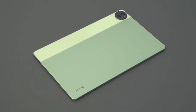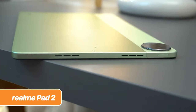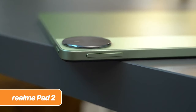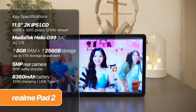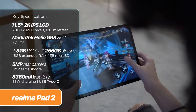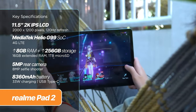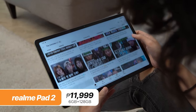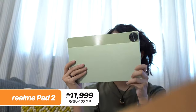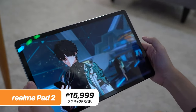Next, the Realme Pad 2. This guy's all about media consumption too, with its quad-speaker setup and Dolby Atmos Magic. It boasts an 11.5-inch 2K display with a smooth 120Hz refresh rate. It's got the power you need with its MediaTek Helio G99 chip, up to 16GB of RAM, and a generous 8,360mAh battery with fast charging. It starts at just 11,999 pesos for the 128GB trim, and 15,999 pesos for the 256GB option.